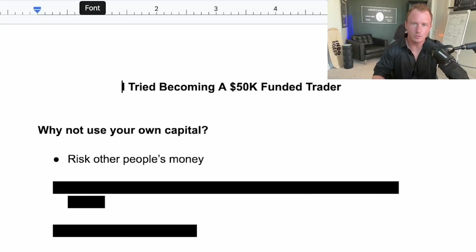So you're probably wondering, why not just trade with your own capital? Why are you using funded accounts? There are three main reasons why you should use a funded account, especially if you're just getting started with trading. I wish I knew about this when I first started.